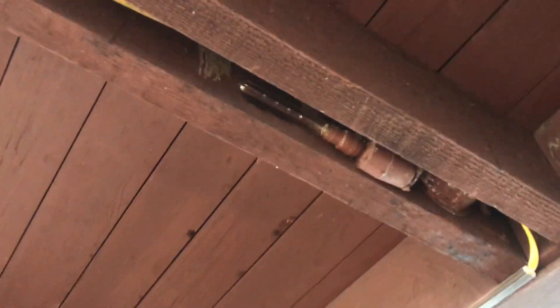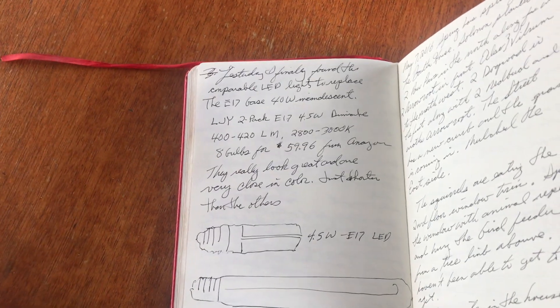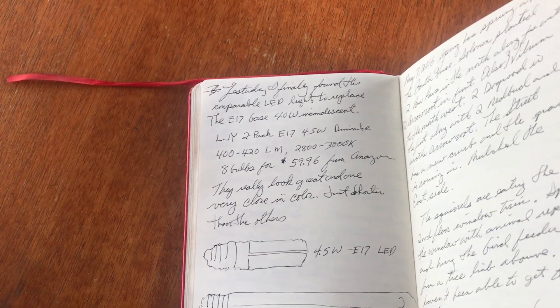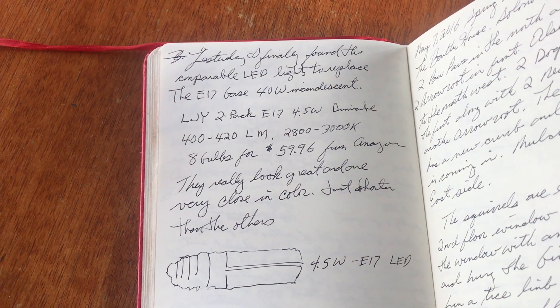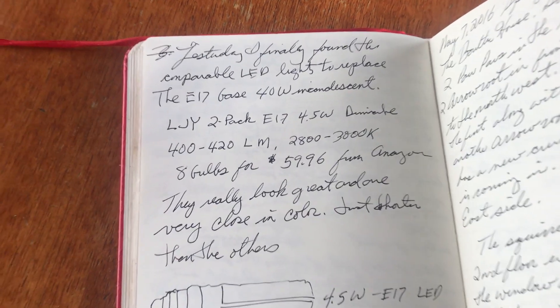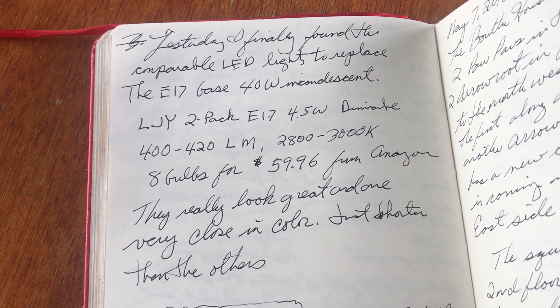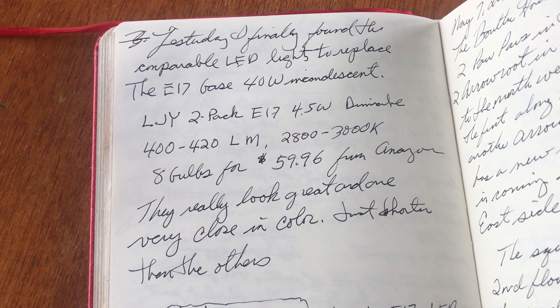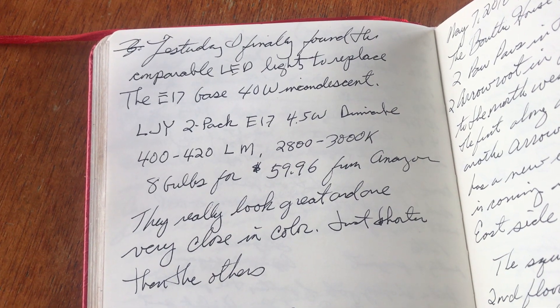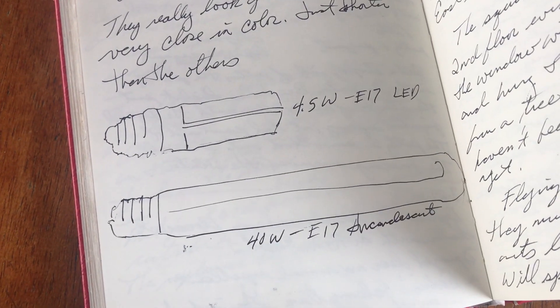I wanted to point out these showcase lamps here — these are the original lamps. We were able to find an LED lamp and replaced it, and it saved about 90% of the energy of the home. It's an LJY two-pack E17 4.5-watt, DIMAKE 400-420 LM, in the 2800K to 3000K range. I bought them on Amazon. Those are what replaces the incandescent.